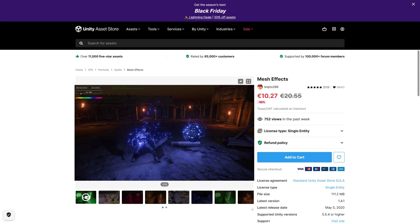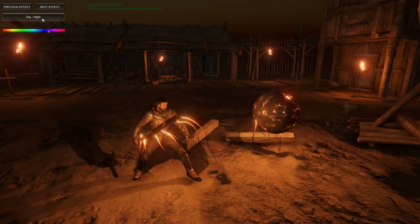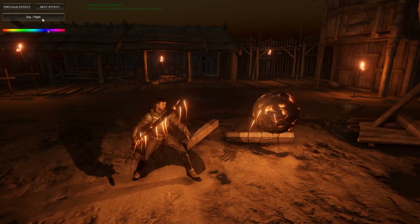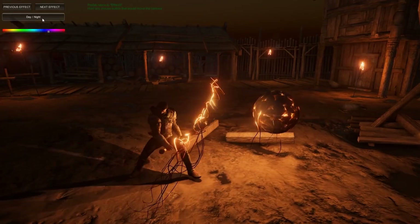Or maybe you just want a whole ton of visual effects — here's a bunch of them, lots of effects that can be easily applied to any mesh. You've got lightning, fire, ice, nature, void and tons more, so this one would be great for making your weapons or your character look really special.